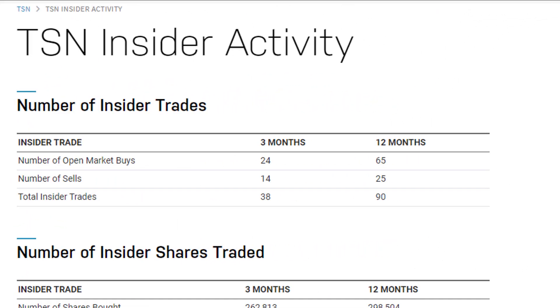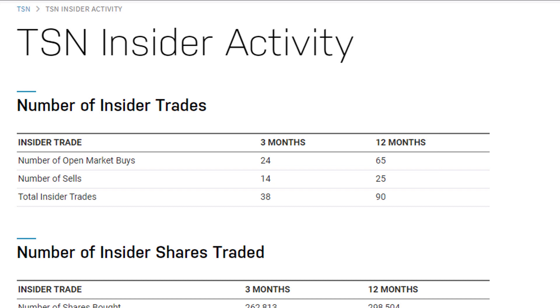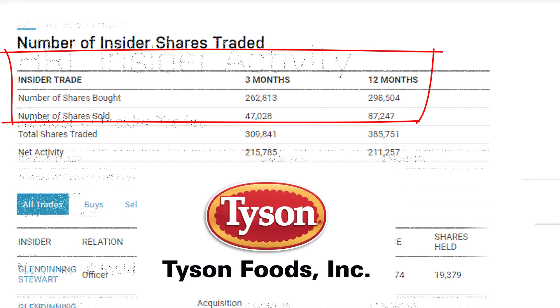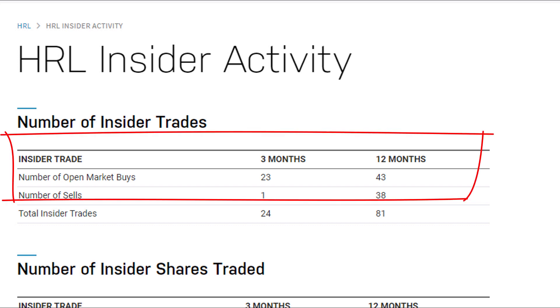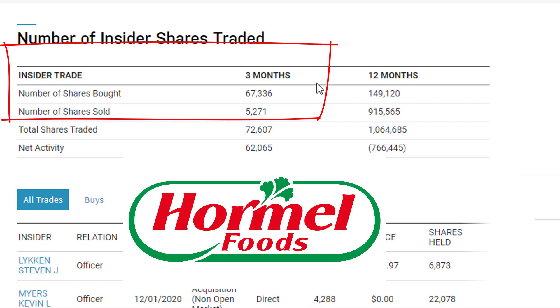The last piece of information is insider trading. Academic research shows that insiders generally know more than outsiders about the company's near-term prospects, so we like to look at what insiders are doing. For Tyson, there are a lot more insiders buying compared to selling right now — in the past three months, over 262,000 shares bought compared to 47,000 shares sold, telling me that insiders believe Tyson is undervalued. Comparing to Hormel Foods, they also have a lot of insiders buying, especially the last three months: 23 purchases, one sale, and the number of shares bought absolutely dwarfs the number sold. Very interesting that for both companies, insiders believe they are undervalued.